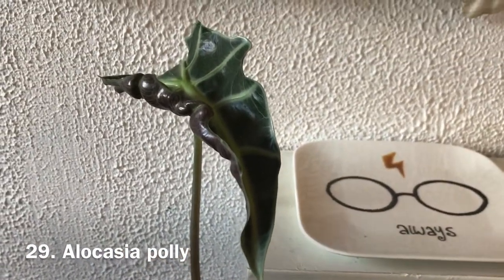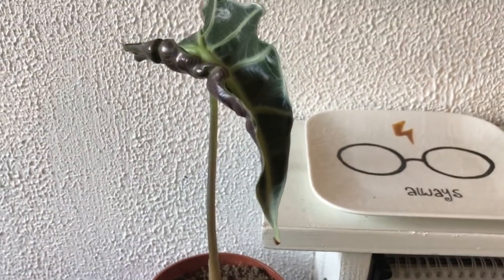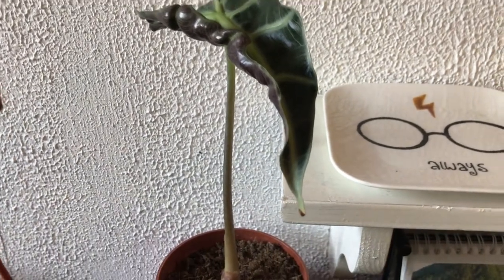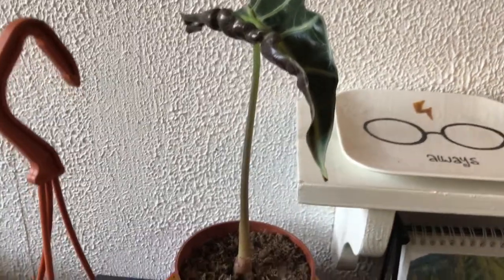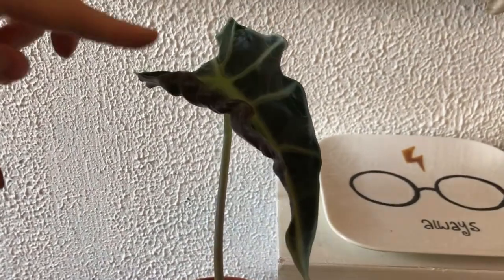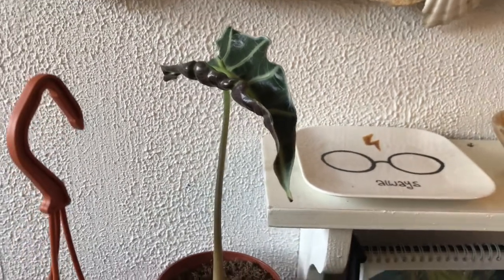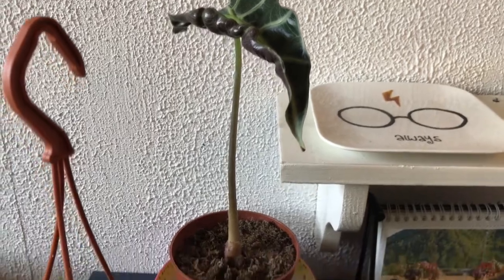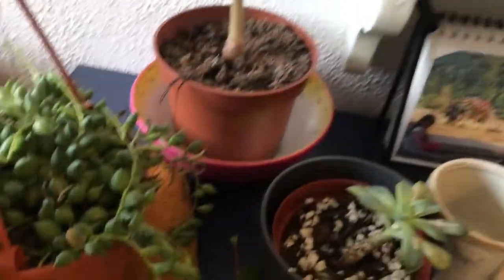I bought this at a supermarket and all the leaves got burned — I put it too close to a window and they burned and then rotted. I also over-watered it in the beginning. It won't unfurl and there's no new growth, so I don't know if this plant is going to make it. It's an alocasia polly, I think.